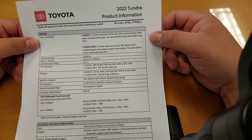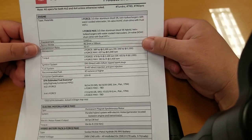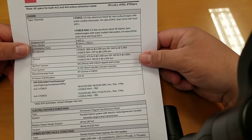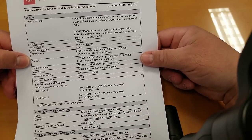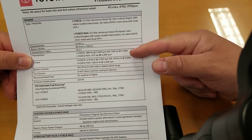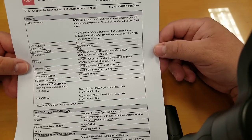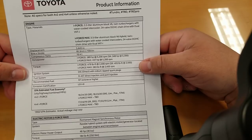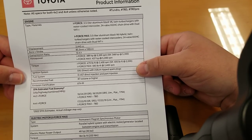So obviously your engine: 3.5-liter aluminum block V6, twin turbochargers, water-cooled intercooler, 24-valve DOHC chain-driven with dual VVT. And your iForce Max is a 3.5-liter V6 hybrid with twin turbochargers — same displacement, 3,445 CCs. Bore and stroke is 85.5mm by 100mm. Compression ratio is 10.4. Horsepower: 389 at 5,200 RPM standard; SR is 348 at 5,200 RPM; iForce Max is 437 horsepower at 5,200 RPM. Torque: iForce is 479 foot-pounds at 2,400 RPM. SR is 405 foot-pounds at 2,000 RPM. iForce Max is 583 foot-pounds at 2,400 RPM.